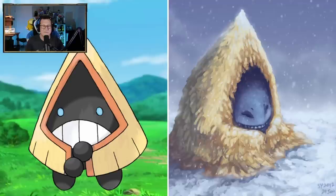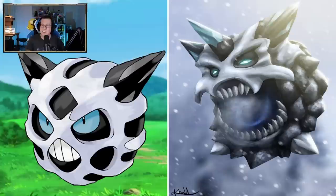Snorunt's looking really cute though - it looks like it's all cuddled up in the cold, which I guess is what it does. So that's very cute. I like that a lot. Glalie is a bit different - not so cute. Definitely creepy. Look at those teeth - the direction that the artist has gone with the teeth is completely different to what we've seen in the regular Glalie. So that's very, very interesting.